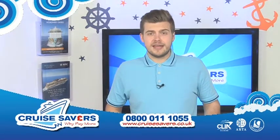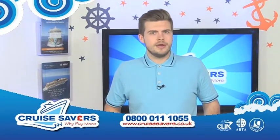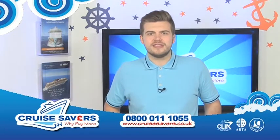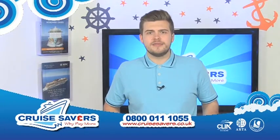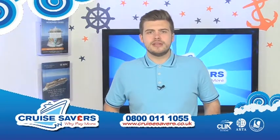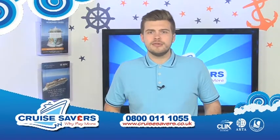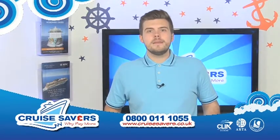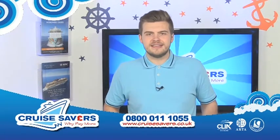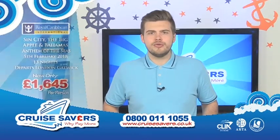It is a Caribbean special here today, but we're not only taking you to the Caribbean. We've got stays in New York, we've got stays in Niagara Falls and we've got stays in Las Vegas included in some of our cruises on today's show. If none of the cruises you see float your boat, just visit our website at www.cruisesavers.co.uk. Remember to log on, subscribe and you'll have access to all our fantastic discounted deals. So let's get underway with cruise number one.